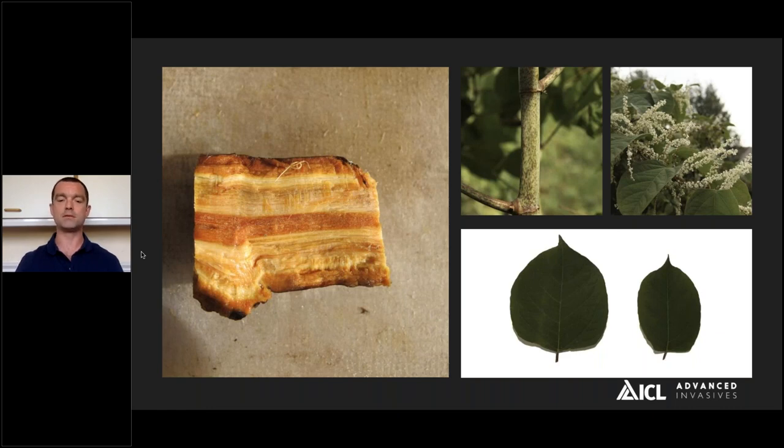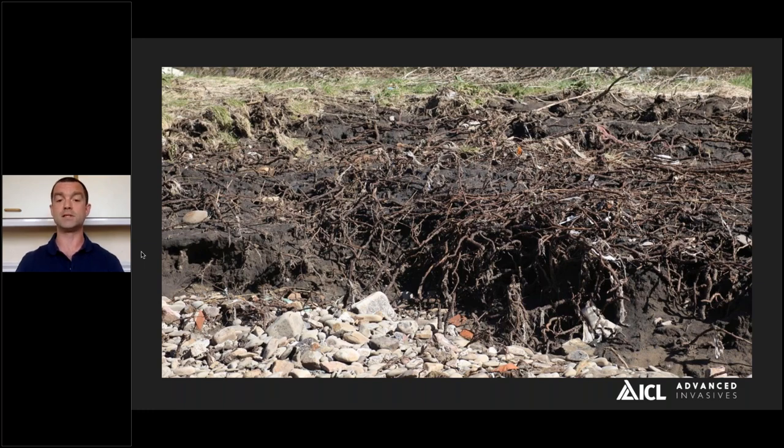In terms of what Japanese knotweed looks like above ground, it looks quite superficially similar across species, but what links all of them is the rhizome — you can see a cross section at left. If you want to discriminate between the different knotweed species, look for differences in stem patterning, height, flower structure, timing of flowering, and crucially the shape of the leaves and structures on those leaves. Really what it all comes down to is the rhizome system. This is Japanese knotweed rhizome exposed by the recent flooding at the Taft's Well site — about 1.5 to 2 meters in depth and really quite extensive. When you're talking about managing it, either complete excavation or using herbicides, there's a lot of biomass to remediate.